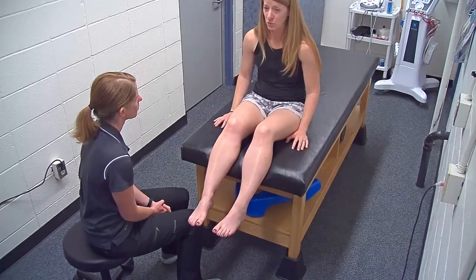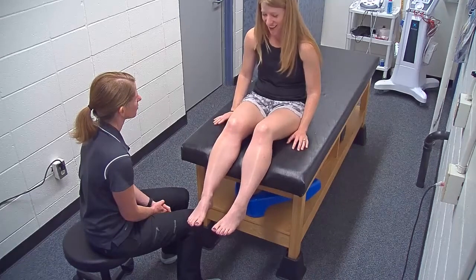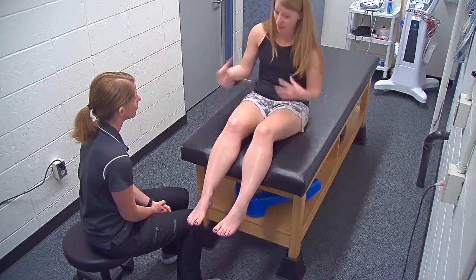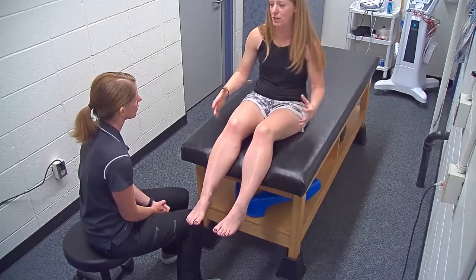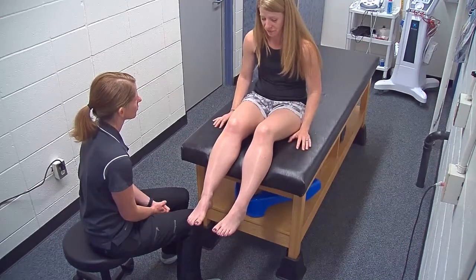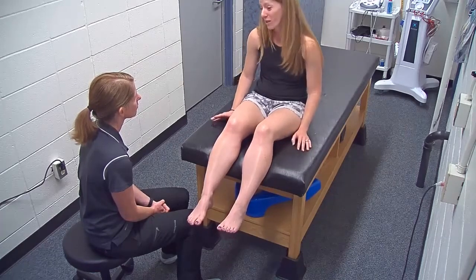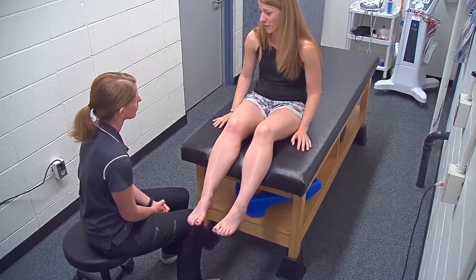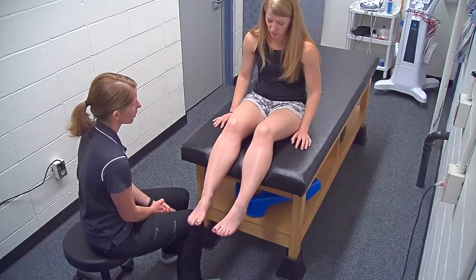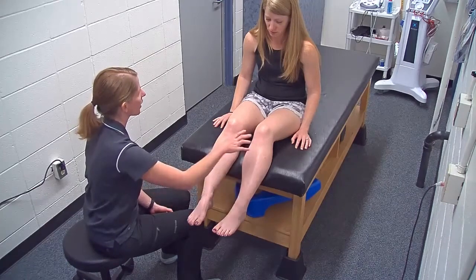What makes it worse? Going up and down the stairs, and also if I've been sitting at my desk for a while and then get up and go up the stairs, especially after sitting for a long time. What makes it better? Sometimes I ice it when I get home, a little ibuprofen, and rest. Any other medical history on this knee or lower leg — any surgeries, fractures, anything else? No.